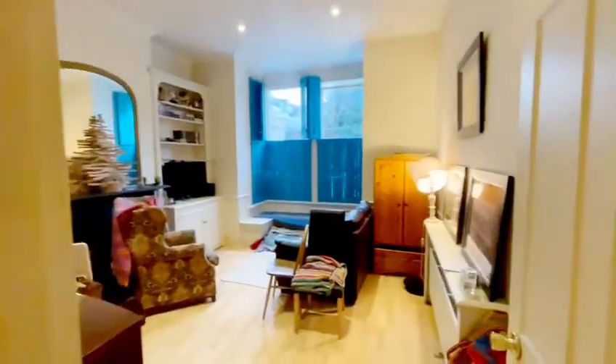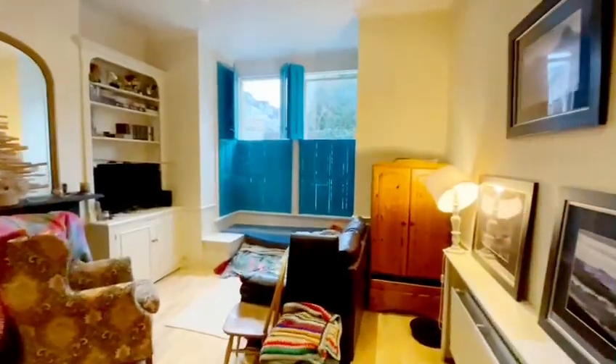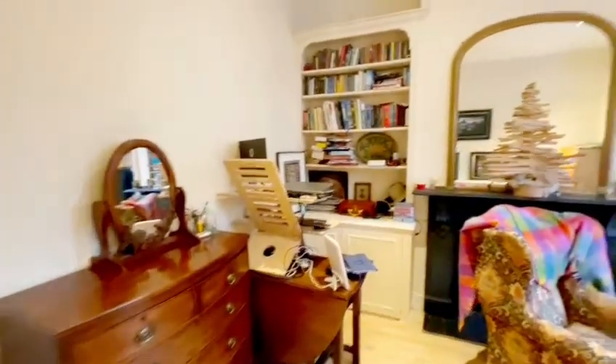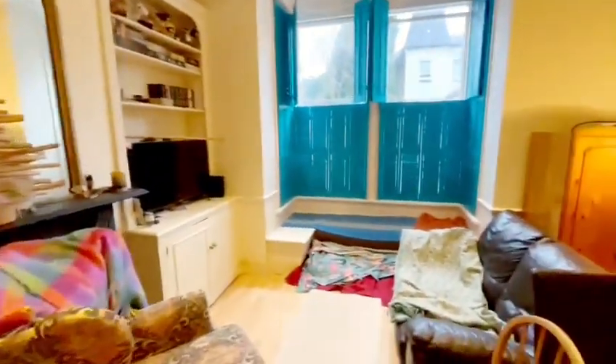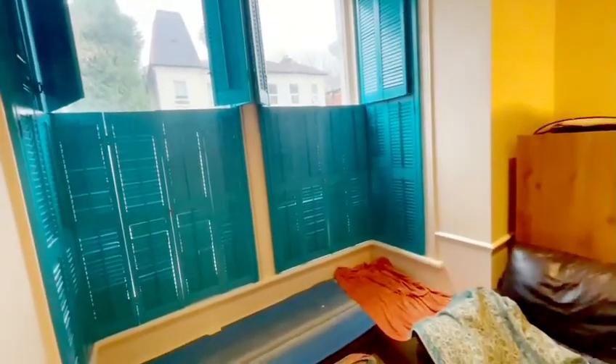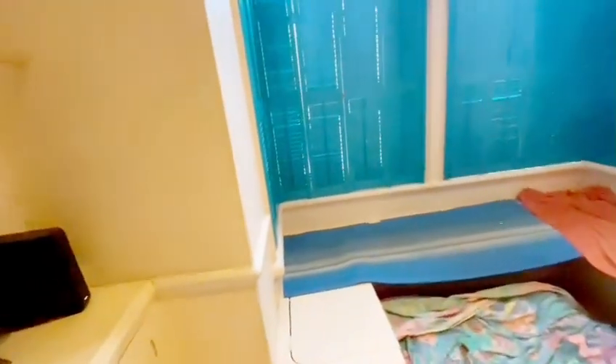Here we have a two-bedroom flat on Langdon Park Road, Highgate. It's a ground floor garden flat. Here we step into the living room — beautiful turquoise shutters, a great alternative instead of blinds or curtains — with a storage seated area.